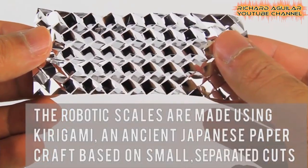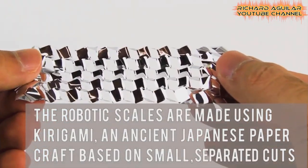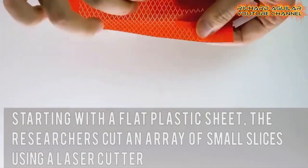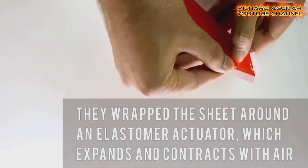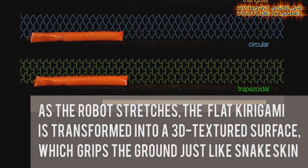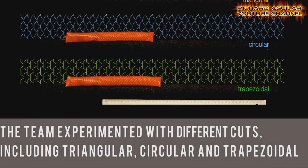Number seven: A team of researchers from the Harvard John A. Paulson School of Engineering and Applied Sciences has developed a soft robot that uses the same principles of locomotion to crawl without any rigid components. The soft robotic scales are made using kirigami, an ancient Japanese paper craft that relies on cuts rather than origami folds to change the properties of a material. As the robot stretches, the flat kirigami surface is transformed into a 3D textured surface, which grips the ground just like snake skin.